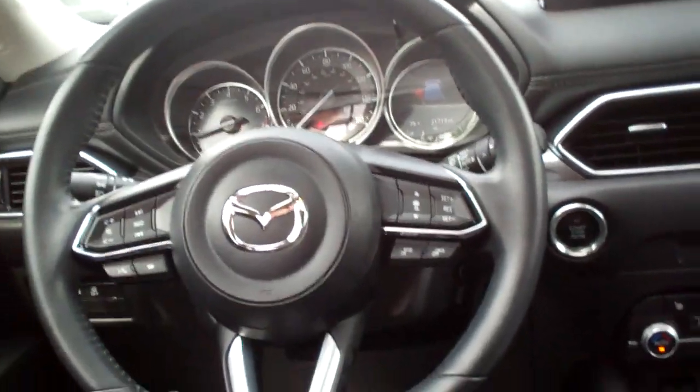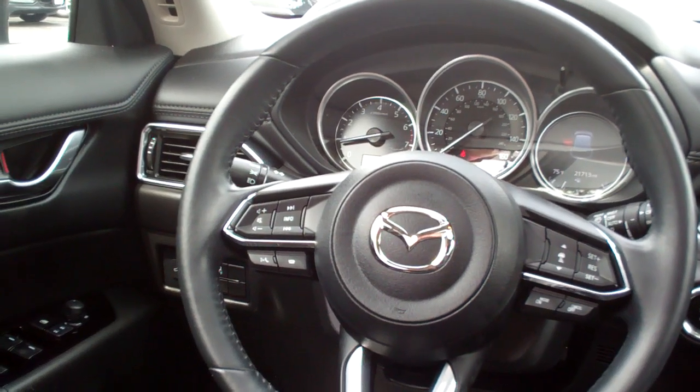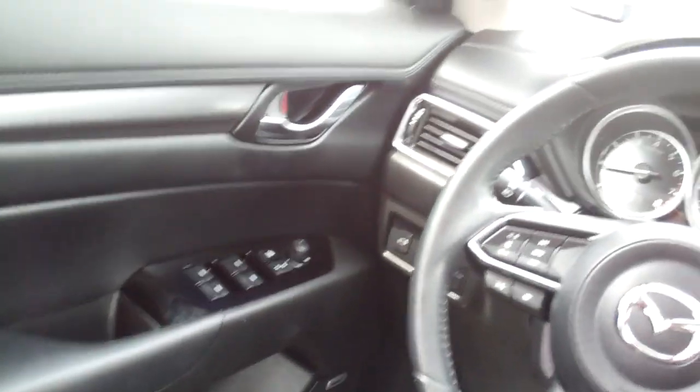Of course it's got Bluetooth. You've got adaptive cruise control, radio and cruise control on the steering wheel along with Bluetooth, power windows, door locks, mirrors, power seats, nice analog gauges, and a sunroof.